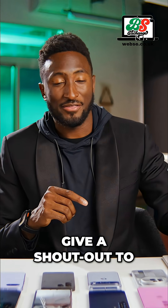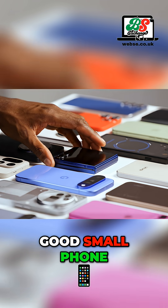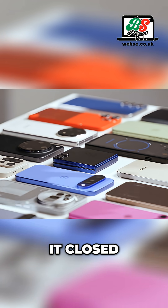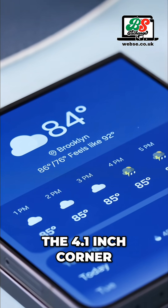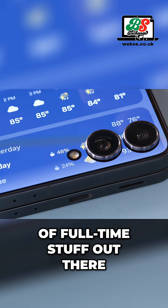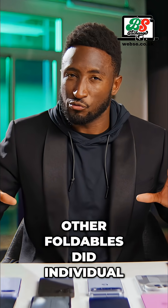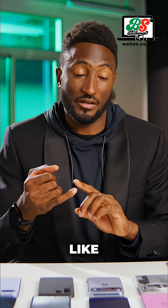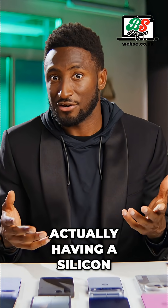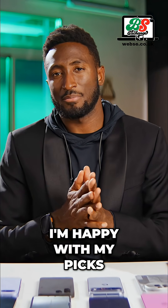I'll also give a shout out to the Z Flip 7 for the same reasons I talked about earlier, which made it a good small phone — you can actually use it closed. The outside cover screen, the 4.1 inch corner to corner, lets you triage notifications and do all sorts of full-time stuff out there, and then use it as a regular full-size phone when open. Other foldables did individual really interesting things, like minimizing the crease or actually having a silicon carbon battery, but as far as the overall package, I'm happy with my picks.